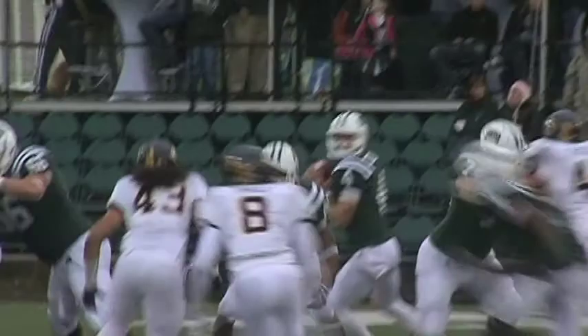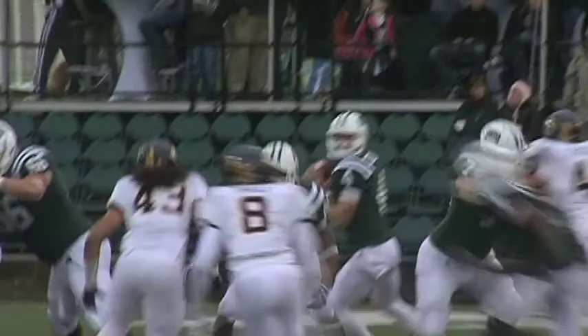Number four to number seven — like Grant said, the combination is money in the bank.